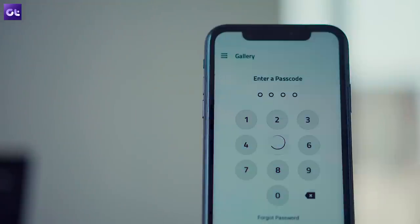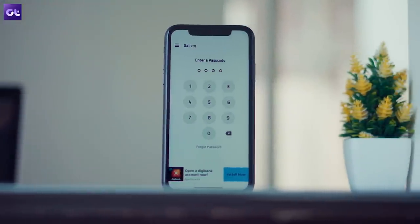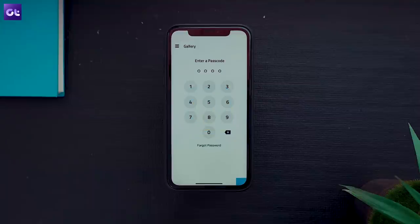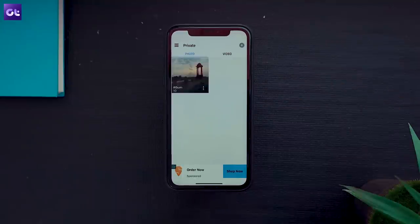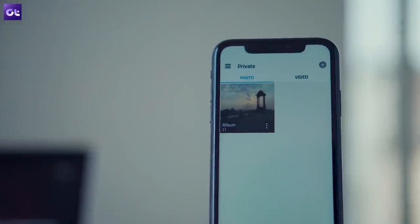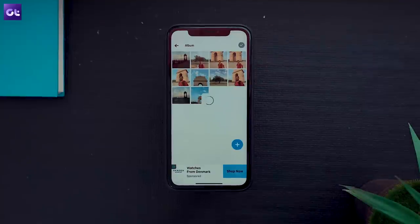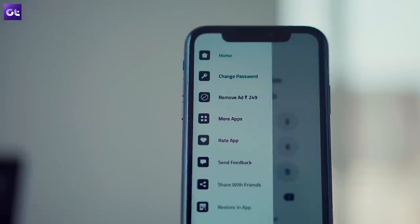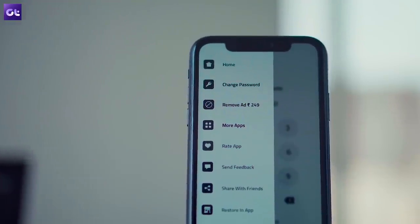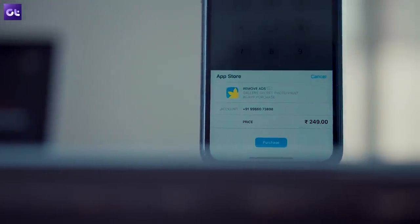Rounding things off is Gallery Vault, which, as the name suggests, gives you access to a lockbox where you can hide sensitive photos or videos on your iPhone. Media can be protected using a password or Touch ID, and you can even disguise the app to prevent anyone from stumbling across your vault. It also has a break-in alert feature that sends you an alert and captures a photo of anyone who tries to snoop around — though that's only available in the pro version.